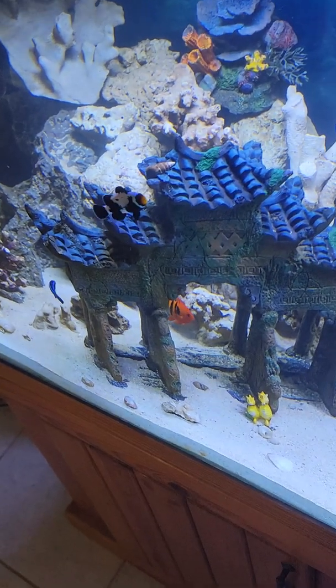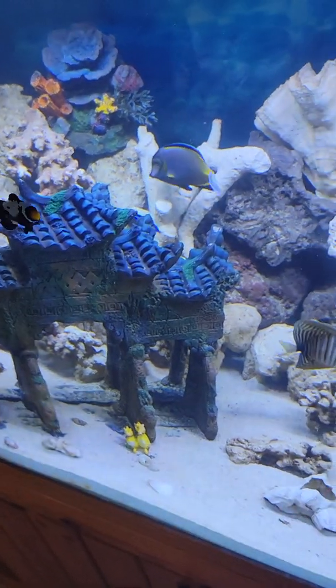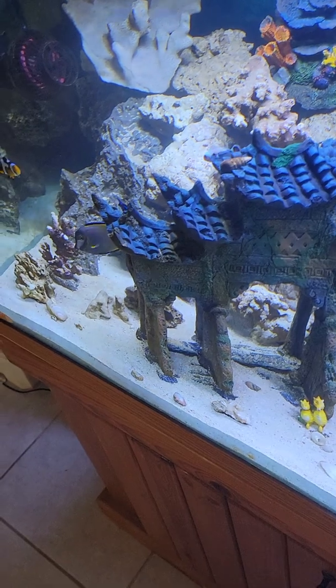These were actually quarantined already from the distributor, so we just had to do a little bit of acclimation — mostly temperature. The salinity was pretty much on spot with what we had, so there's no worries there.